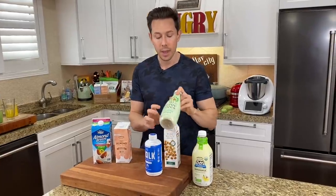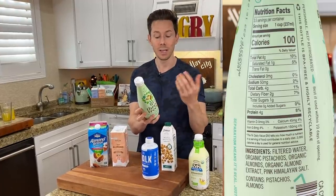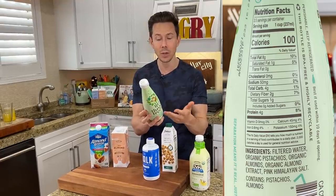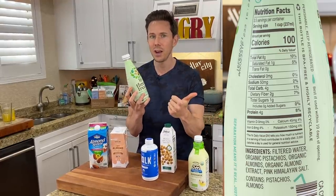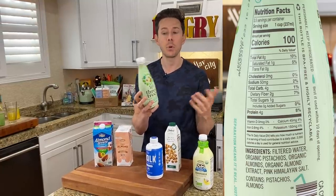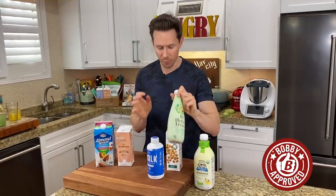Another great one is Three Trees, which is actually kind of hard to find here in Chicago for some reason. But look at the ingredients — this is their pistachio nut milk. It's pistachios, almonds, almond extract, and Himalayan pink salt. Once again, do you see any gums, emulsifiers, gels? Do you see any vitamin fortification? No. This one isn't sprouted, but it's still fantastic.